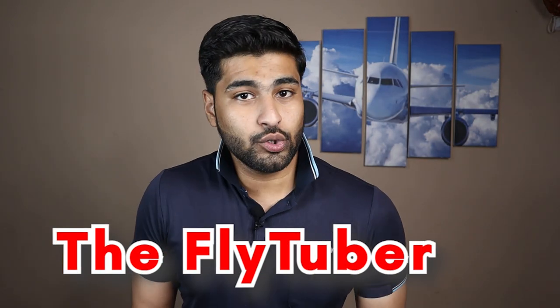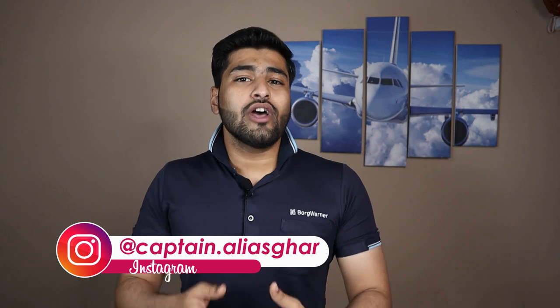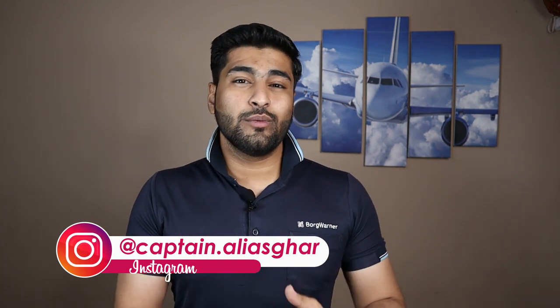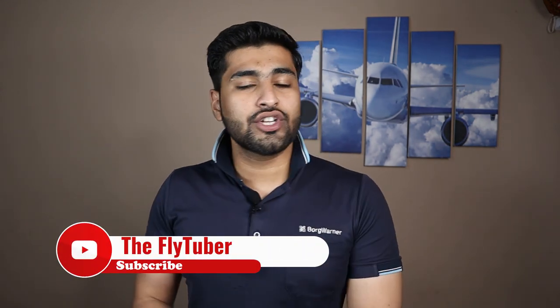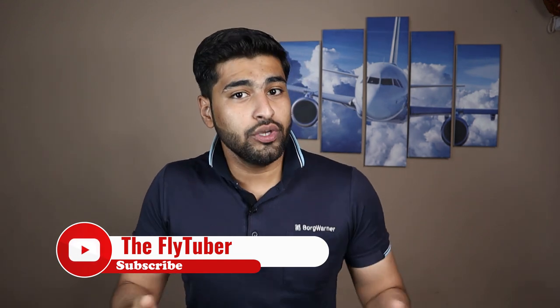Welcome back to Flight Uber — Flying Simplified. My name is Alias Var, and on this channel I talk about interesting aviation facts, aircraft knowledge, and I have started two series: Flight Uber Ground School and Flight Uber Flight School. This episode is from the Flight Uber Ground School section, so if any of these topics interest you and you are new here, you might want to consider subscribing.